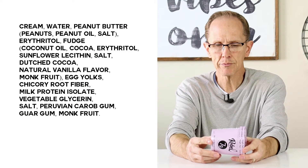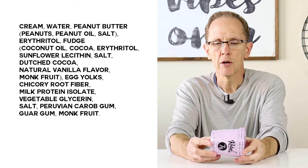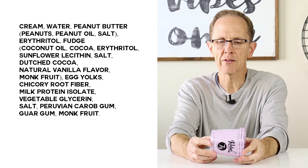Now let's look at the quality of ingredients because I'm not just trying to be in ketosis, I'm also trying to be healthy as much as I can. So we have: cream, water, peanut butter, peanuts, peanut oil, salt, erythritol, fudge, coconut oil, cocoa, erythritol — it's on there twice it looks like.